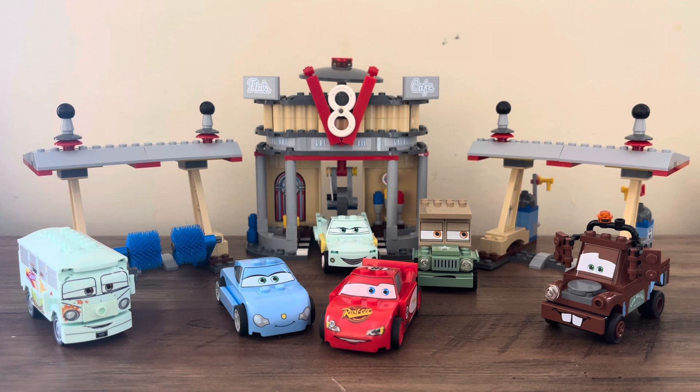A 517-piece set released in 2011, and unlike a few other Cars sets, it had a relatively long shelf life, lasting until December of 2012. This is the third largest Cars set. It has six characters: Fillmore, Sally, Lightning, Flo, Sarge, and Mater.